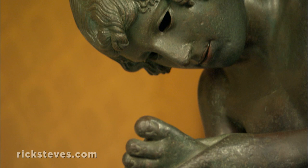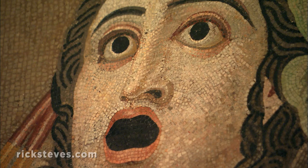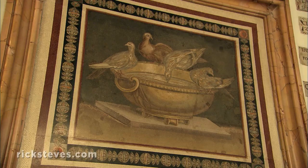At first glance, these look like paintings, but they're actually micro-mosaics made of thousands of tiny chips. This mosaic hung in Emperor Hadrian's Villa.